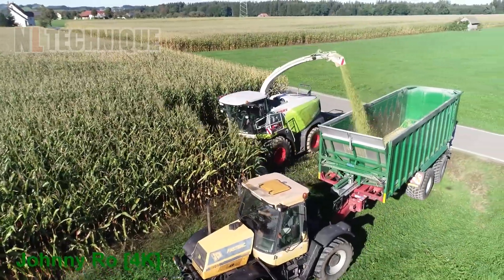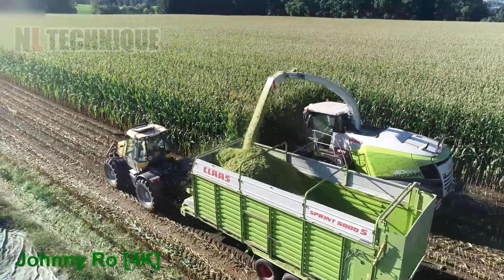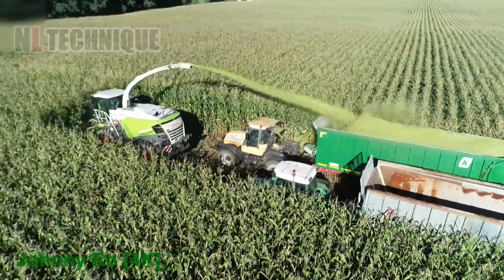I've never thought about what would happen after the corn harvest until I saw this cutter. All of the stalks are ground to feed the cattle. The whole corn plant contributed itself for life.